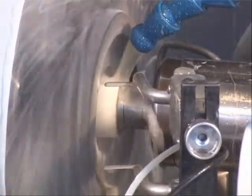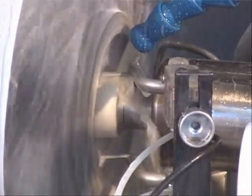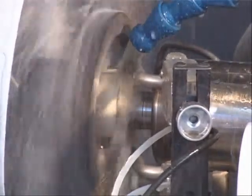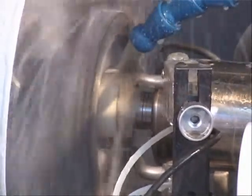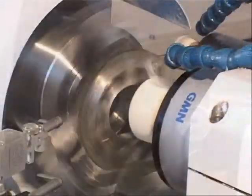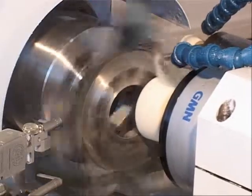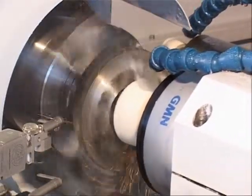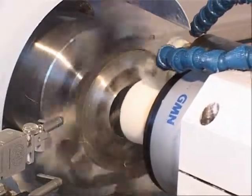Один из шпинделей изготовлен с ременным приводом при 24 000 оборотах в минуту. Им выполняется шлифовка отверстия диаметром 62 мм. Второй шпиндель высокоскоростной, у него 18 000 оборотов в минуту, производство GEMEN.